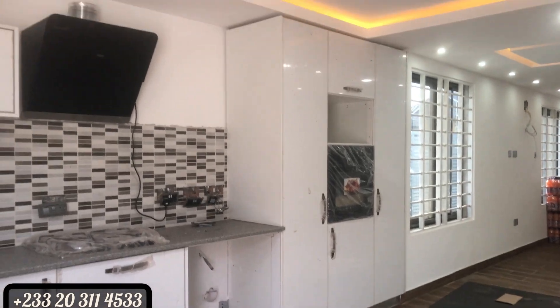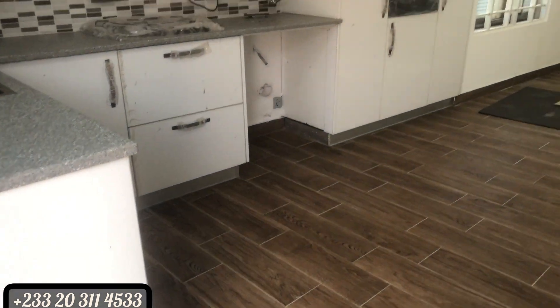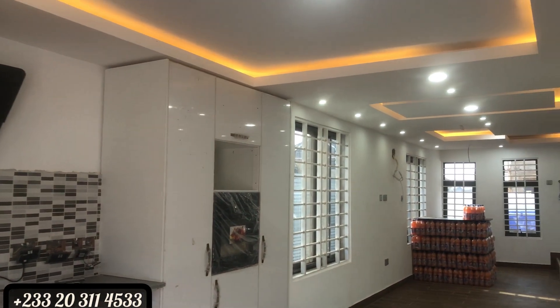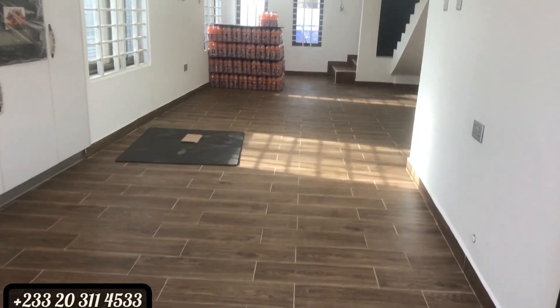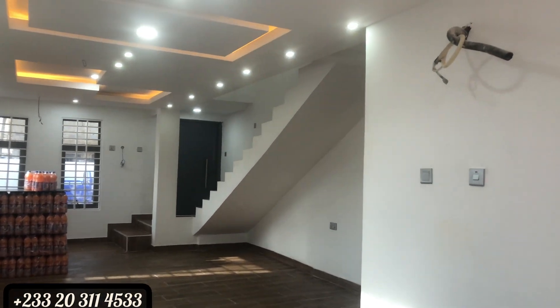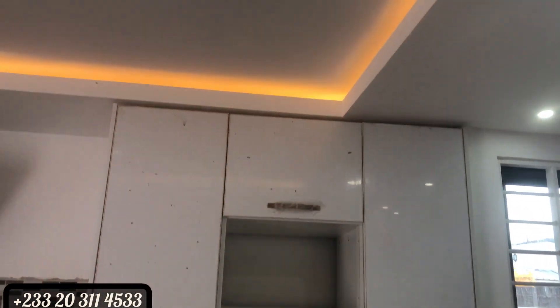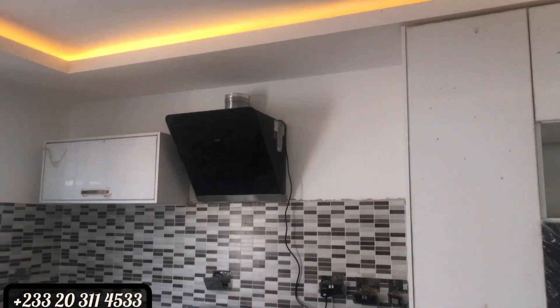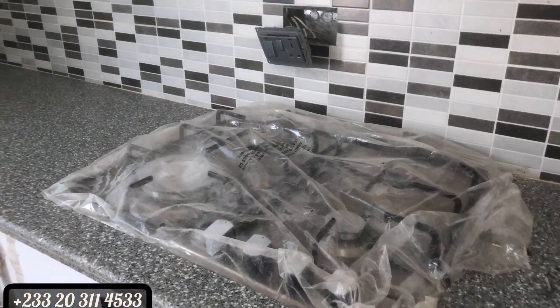It's an open kitchen — the kitchen is a fitted one. You have your microwave, an oven, and a heat extractor. You have the kitchen and then the living room all together with a dining area. That door there is the kitchen store.